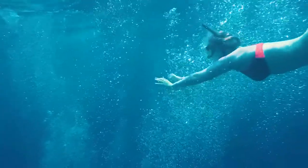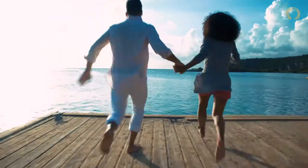So much is new in Curaçao — you'll have to feel it for yourself.